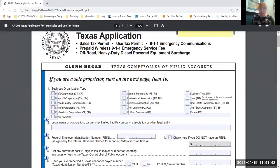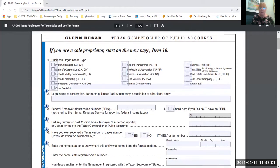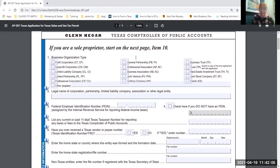I'm sharing my screen and we're going to look at the Texas application for sales tax permit — the PDF version. They really want you to do everything online now. The first part of the form is for those who are not sole proprietors. If you are a sole proprietor, start on the next page at item 10. The type of business you are makes a difference — LLCs, corporations, and partnerships established by the state have different rules.